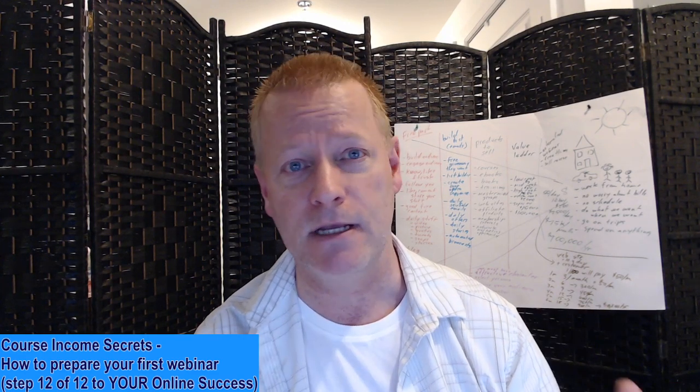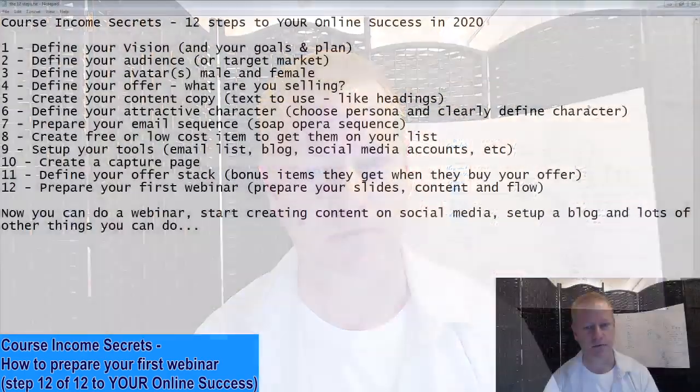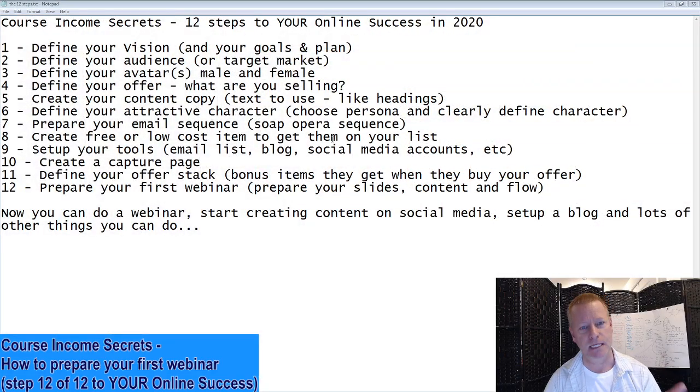If you've been following me for any length of time, you know this is step number 12, the last step. It's only been 12 days — I've done them one a day. Let's show you what these 12 steps are. Step one: define your vision. Step two: define your audience. Step three: define your avatar. Step four: define your offer — what are you selling? Step five: define your content or create your content copy.